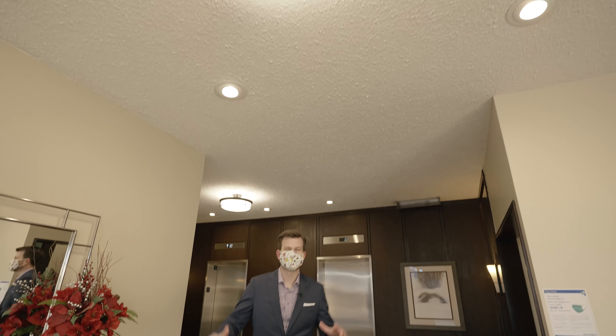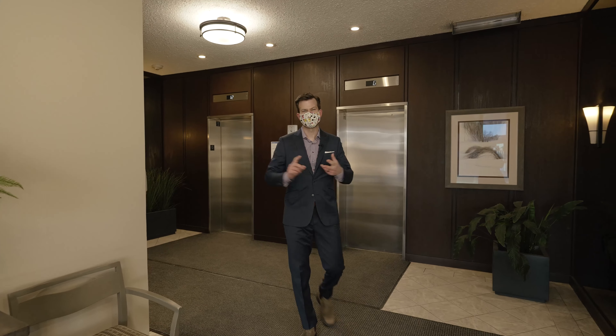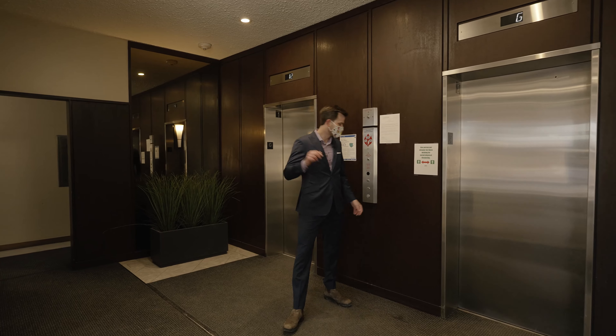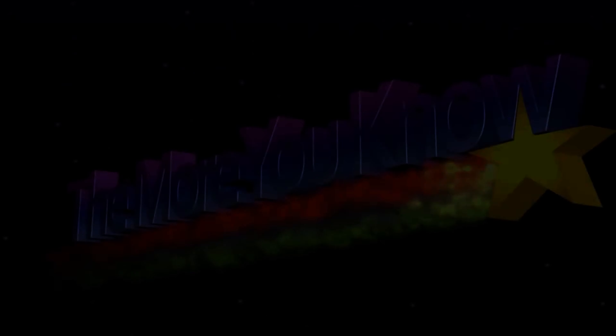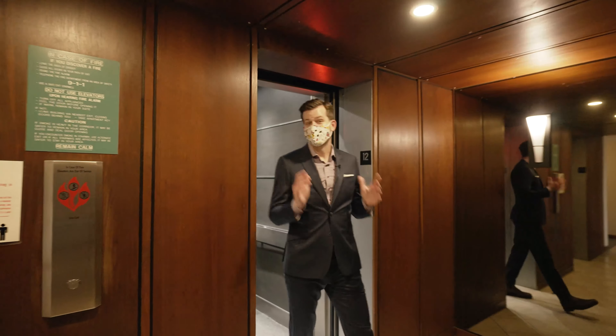This building has a ton of great amenities, from an outdoor saltwater pool to tennis courts to guest suites to a party room. And I'm about to give you a great tip for buying condos in general, because the more you know, the better you buy.